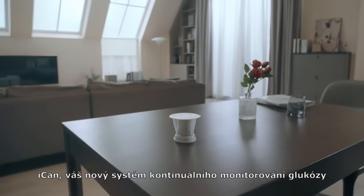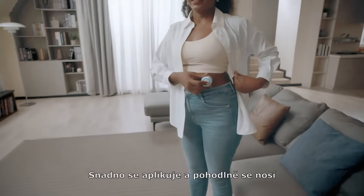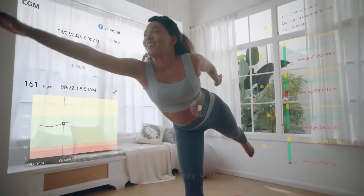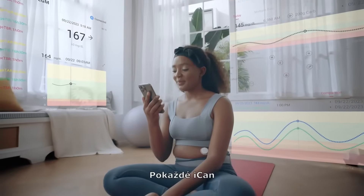iCAN — your new continuous glucose monitoring system for all people with diabetes. Easy to apply and comfortable to wear. Real-time glucose monitoring, continuous three-minute connectivity. Every time iCAN.